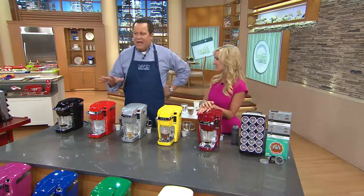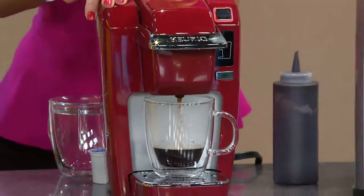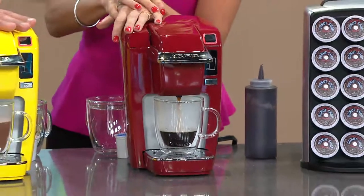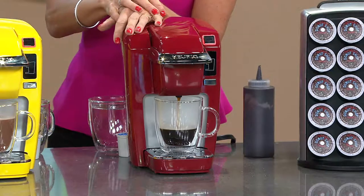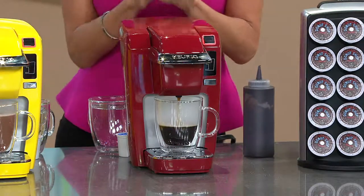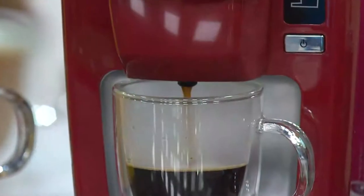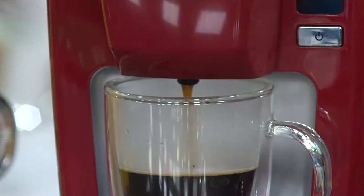Many of you have really loved and taken to this whole idea of the personal size brewer. This is what's so amazing. We're talking about an amazing chance for you to pick up the Keurig K-10. We love the K-10 personal brewer for so many reasons. Number one, the ease of use. It's the simplest Keurig that we have.